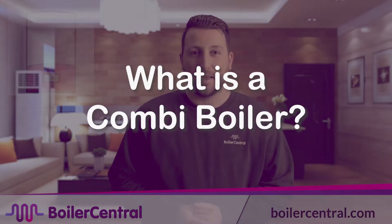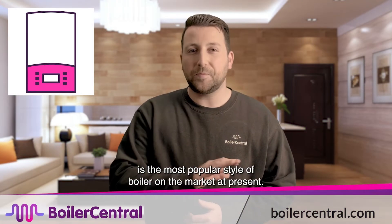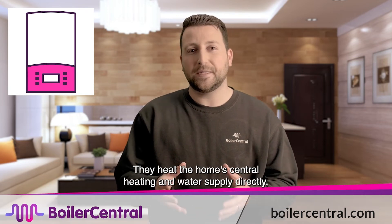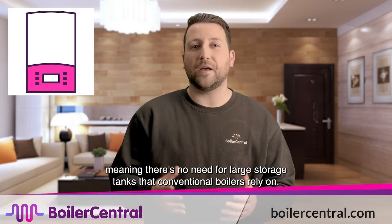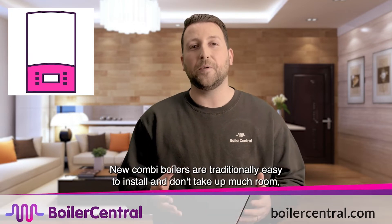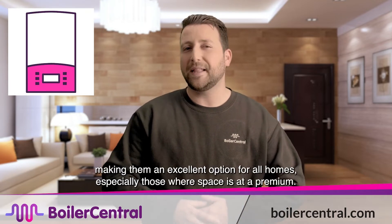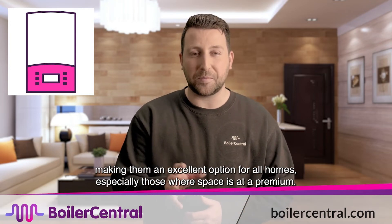What is a combi boiler? A combination boiler, better known as a combi boiler, is the most popular style of boiler on the market at present. They heat the home's central heating and water supply directly, meaning there's no need for large storage tanks that conventional boilers rely on. New combi boilers are traditionally easy to install and don't take up much room, making them an excellent option for all homes, especially those where space is at a premium.